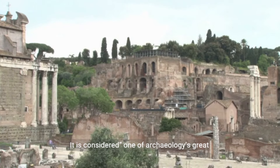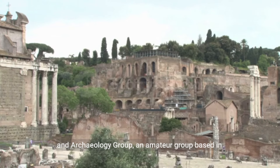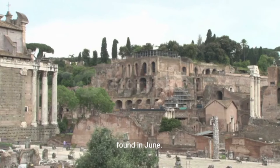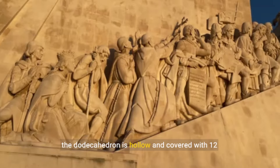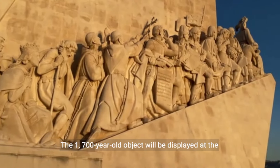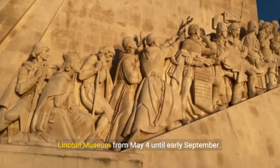It is considered one of archaeology's great enigmas, according to the Norton Disney History and Archaeology Group, an amateur group based in the English region of Lincolnshire, where it was found in June. Measuring about 8 centimeters (3 inches) across, the dodecahedron is hollow and covered with 12 holes of varying sizes. The 1,700-year-old object will be displayed at the Lincoln Museum from May 4 until early September.